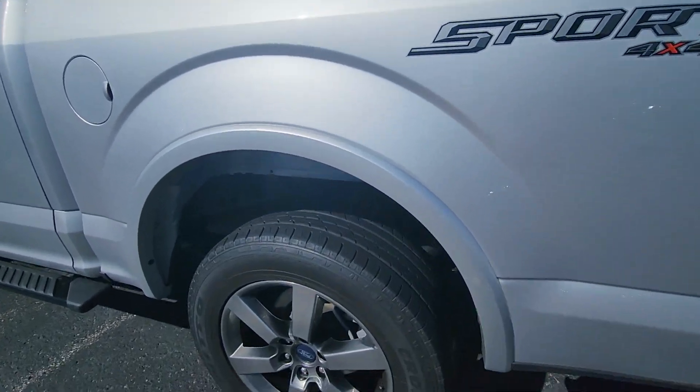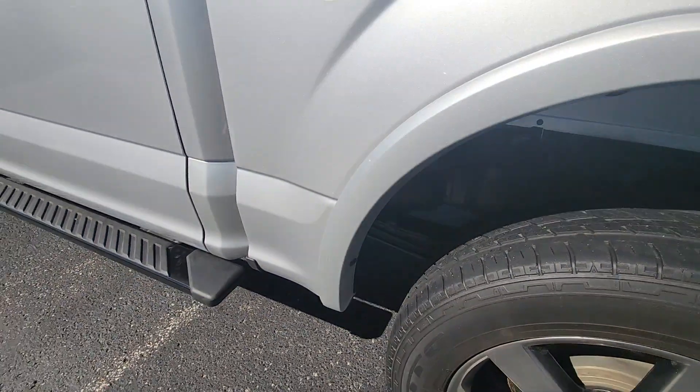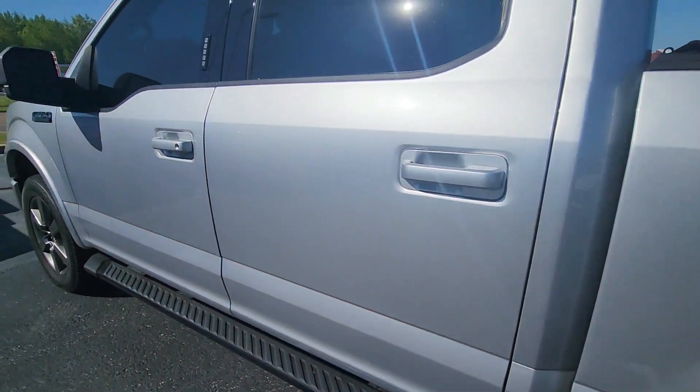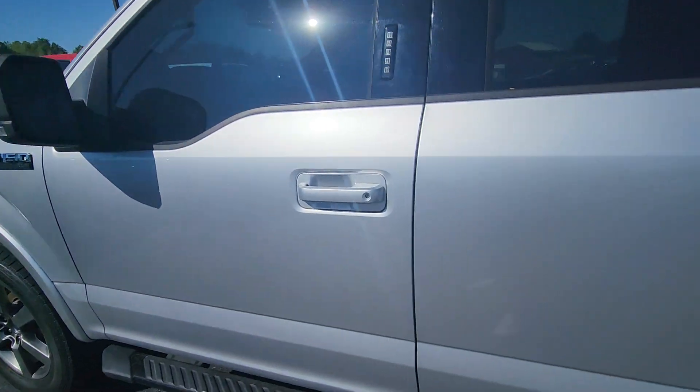You can really see the metallic on this side in the sunlight. Beautiful truck, Joe — just can't get over how clean this thing is. Definitely think it was a very well-kept vehicle, inside and out.